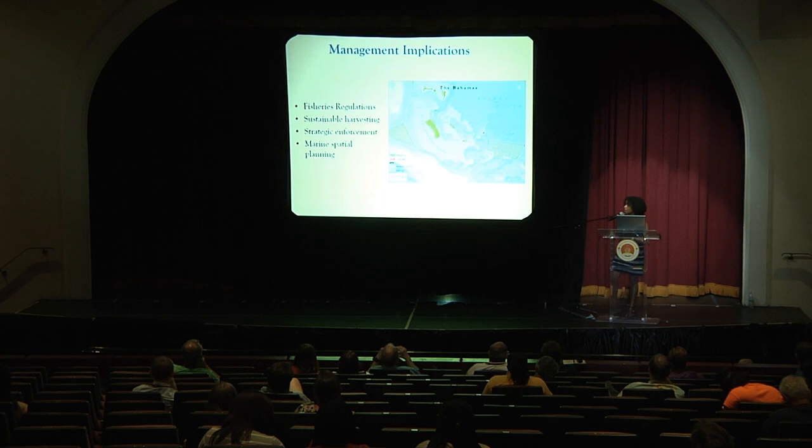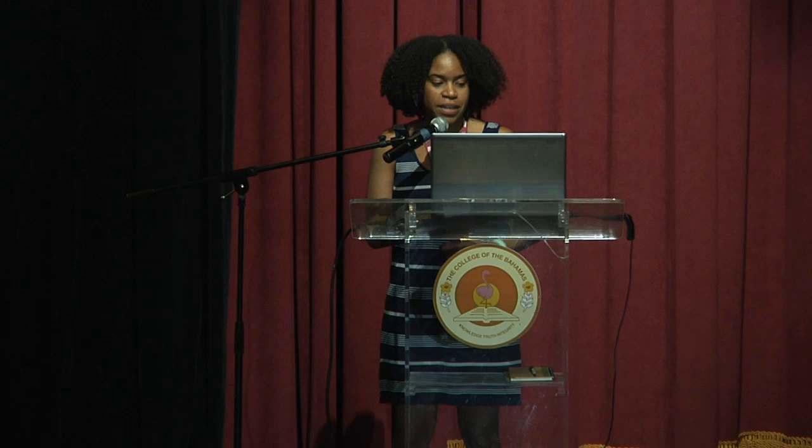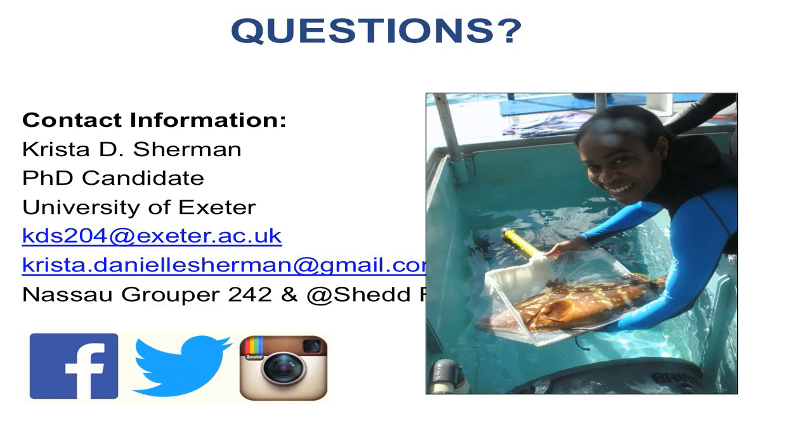I think I'm out of time, so I just want to acknowledge all of the collaborators involved with this project, helping with our field season, providing samples, and helping to get me here for this conference. If you have any questions, feel free to contact me later or follow us on Facebook. Thank you.